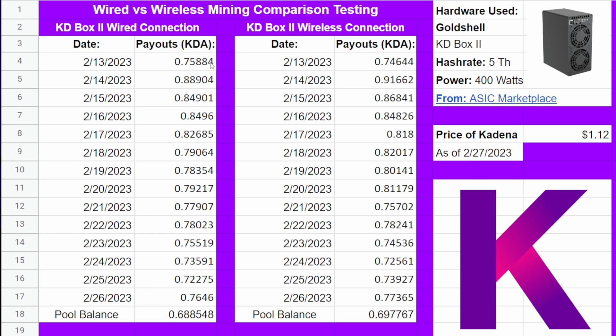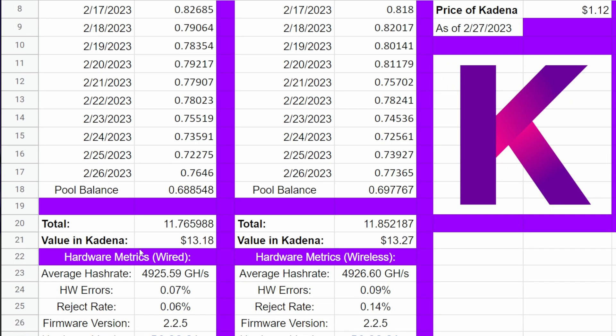Looking at our payouts — we started both units at the exact same time and let them run. In total, the wired Kadena Box did 11.765988 Kadena. But on the flip side, the wireless unit — and this was super surprising to me — did 11.852187 Kadena. Talking dollar value here, guys, look at that difference. It is barely within that 1% margin of error, but the wireless one is actually more profitable than the wired one.